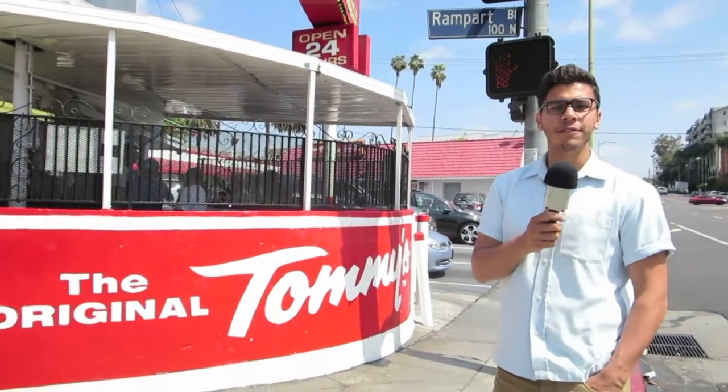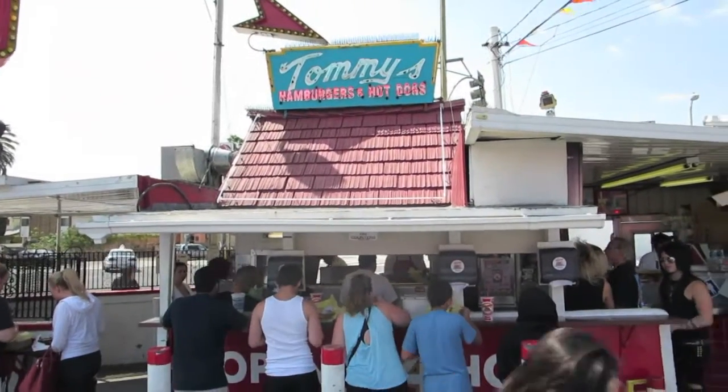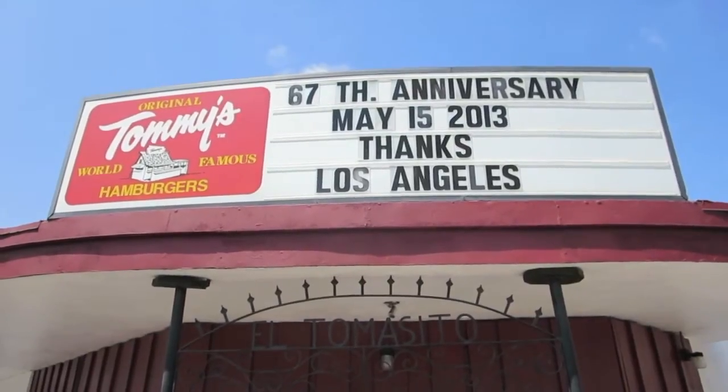So we had our food and we talked to some people about their experiences here at Tommy's. As you can see, it's a place that people have been coming to for 20, 30 years, and for some reason the original is always still the best. So if you ever come to LA, or if you're here now, you've probably already tried it — but if not, definitely make your way out to the original Tommy's.